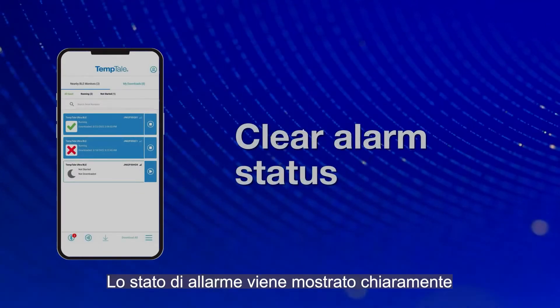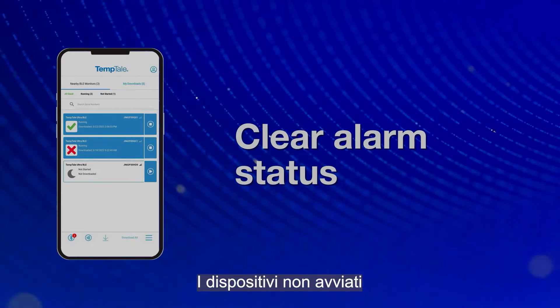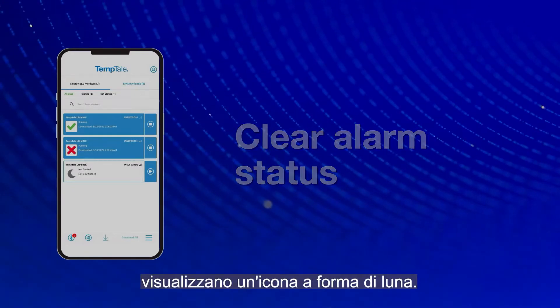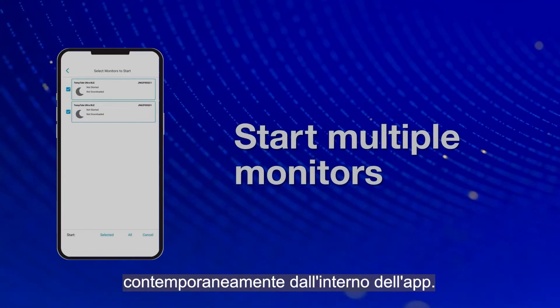Alarm status is shown clearly with a green check or a red X. Unstarted devices display a moon icon. Multiple monitors can be started at the same time from within the app.